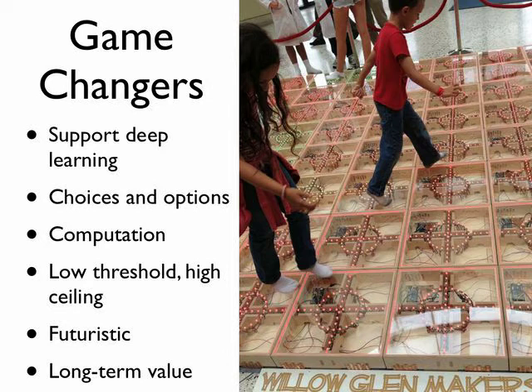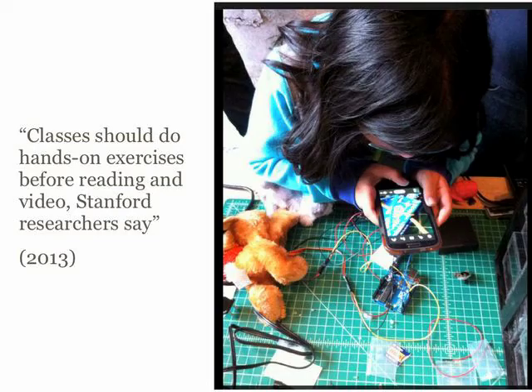Research supports this. There are decades of research saying that hands-on experiences support learning and that they should come first. A new study out of Stanford reconfirmed this: classes should do hands-on exercises before reading and before video. We often turn that upside down in school and preload students with a lot of vocabulary and preparation when they don't even really know what we're talking about yet. But giving kids real tools and real experiences first leads them to ask the next question. A teacher who's paying attention can then introduce vocabulary when it's appropriate — seize the teachable moment.